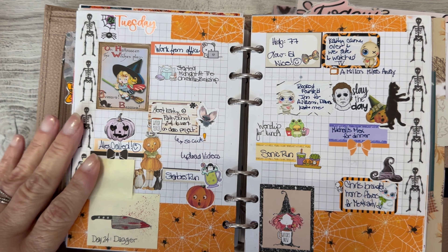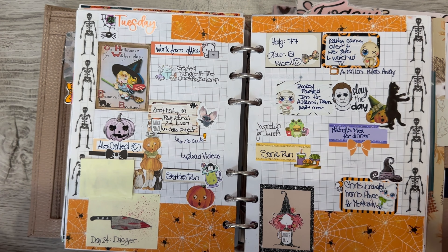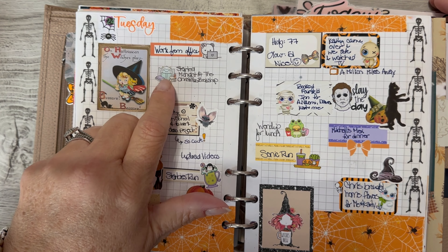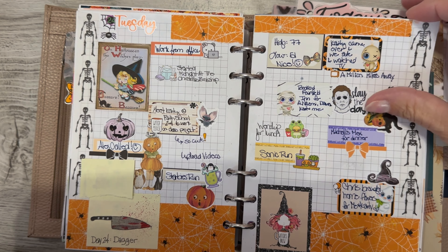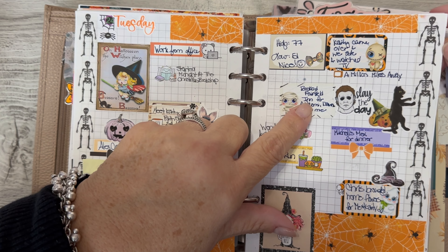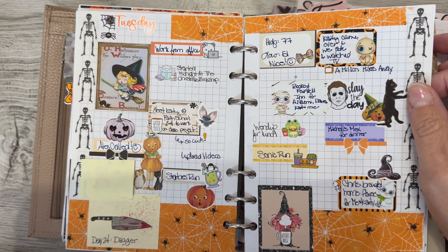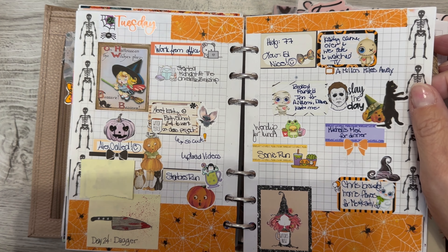Tuesday — this one's kind of cute, I like how this turned out. It's fun to see them when I turn the pages because they look different than when you're just working on them. I started a new book called Midnight at the Christmas Bookshop and that's pretty good — hopefully I'll finish that this week. We booked a weekend with my aunt; we're having a girls weekend next weekend, actually November 4th, so I went ahead and booked a hotel room.